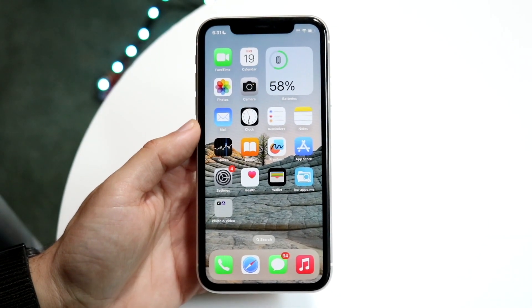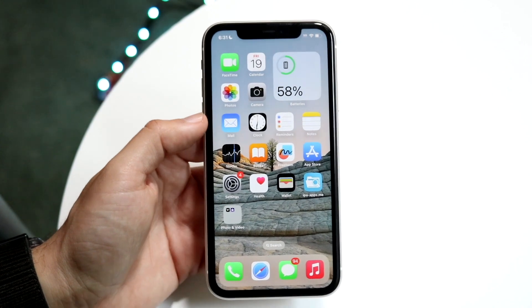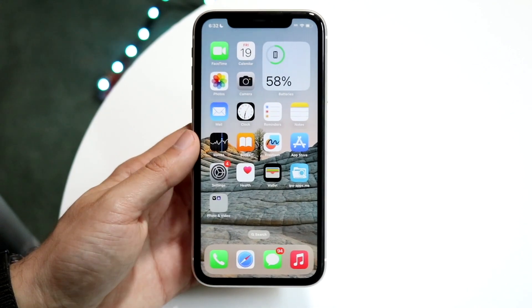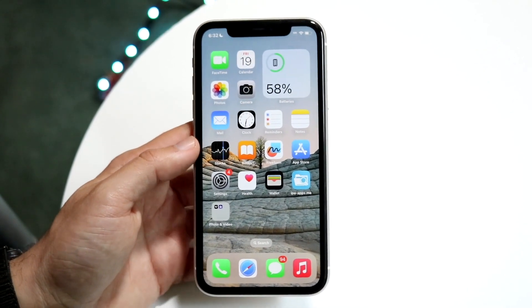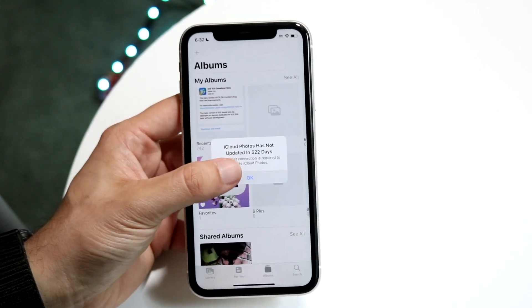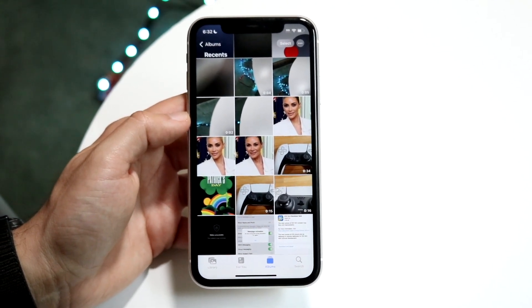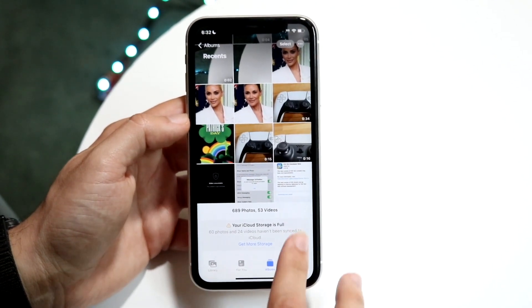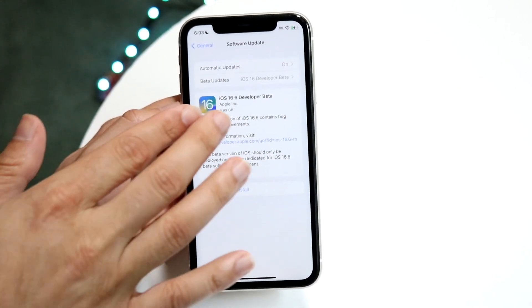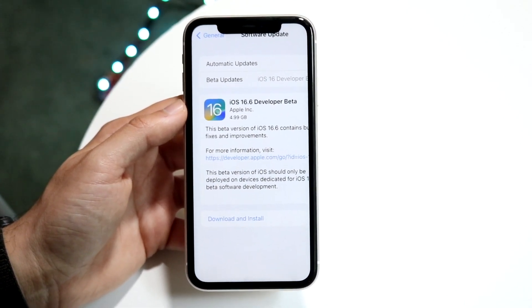iOS 16.6 has just officially come out in beta format. I installed it on the iPhone 11, the only iPhone I had laying around. This update came out the day after iOS 16.5 officially released — which makes sense, as Apple usually gives itself a leeway to release the next beta pretty much the day after. You can see right here, 16.6 developer beta was 4.99 gigabytes coming from iOS 16.5.